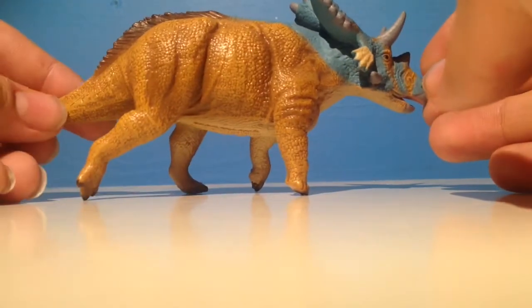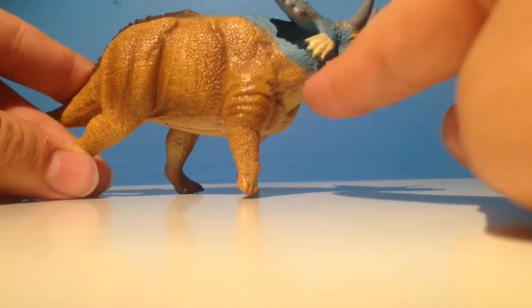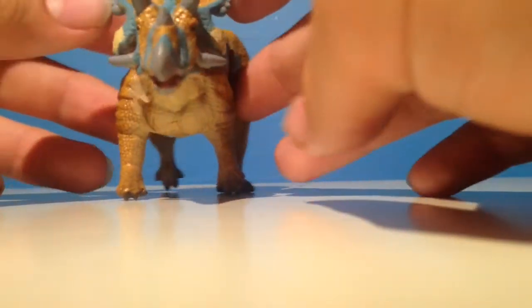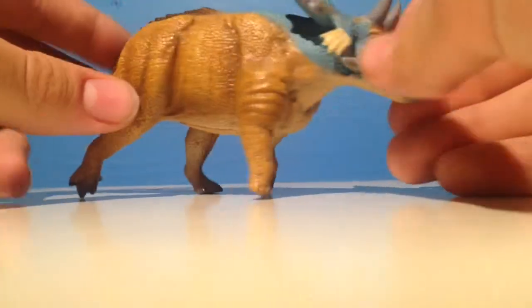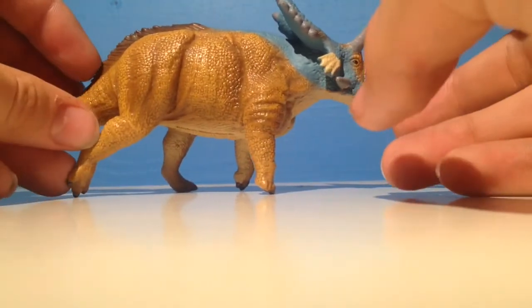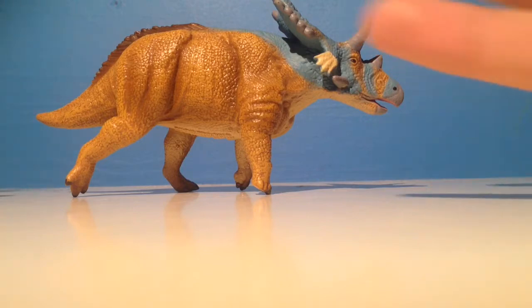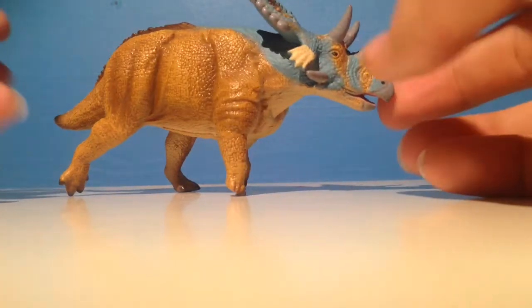Mercuriceratops isn't known by much — it's only known by these little protrusions in the skull. Scientists are under debate about what they could be used for. Some think it's for display, and you could probably agree with that; it looks like a very nice piece.